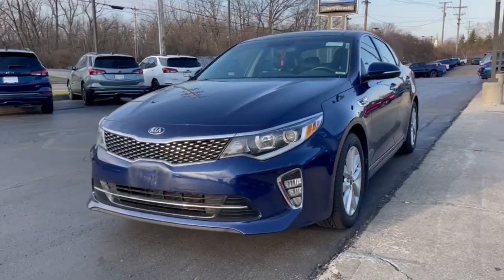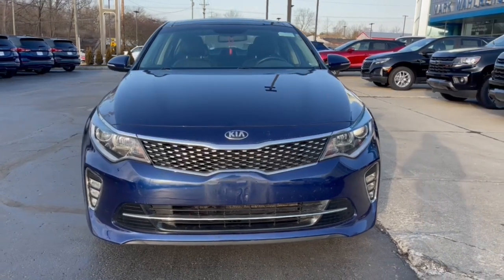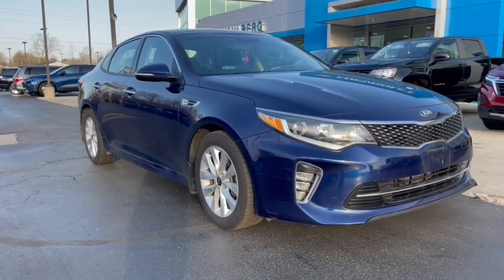You will be amazed by this 2018 Kia Optima. With less than 50,000 miles on the odometer, this vehicle stands out from the rest.